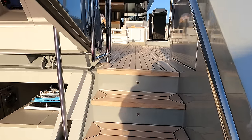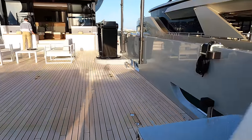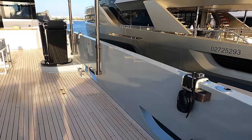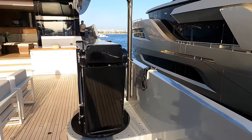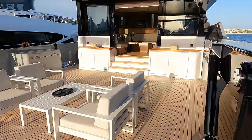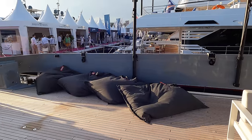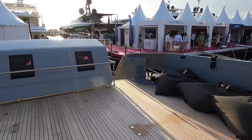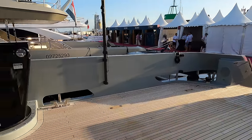The main deck is one of the standout features of the Lynx Yachts Crossover 27 motor yacht, offering a spacious and impressive 70 square metre area for guests to enjoy. With a beam of 7.1 metres, this area is designed to make the most of the available space, providing a stunning and expansive open area for entertainment, relaxation and taking in the panoramic views of the surrounding sea.